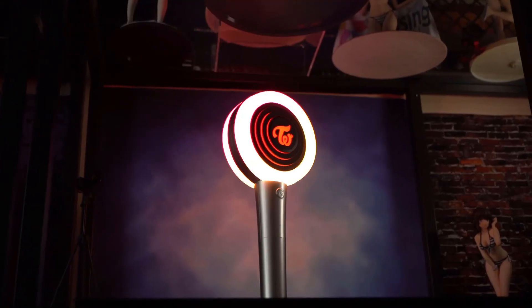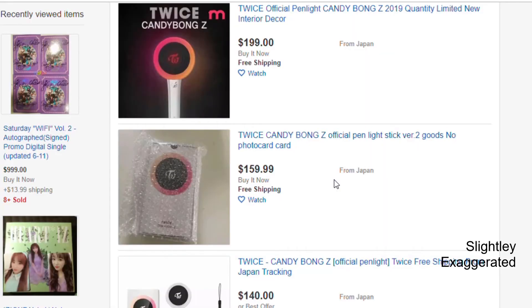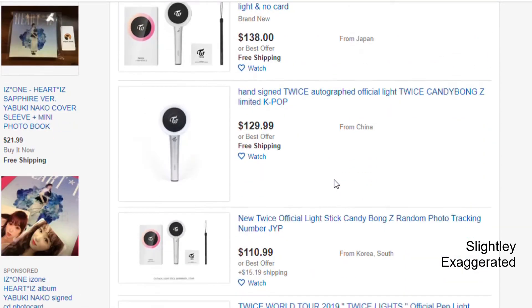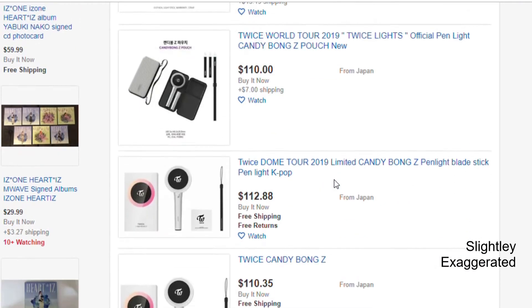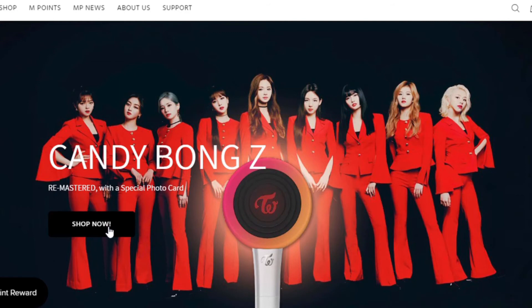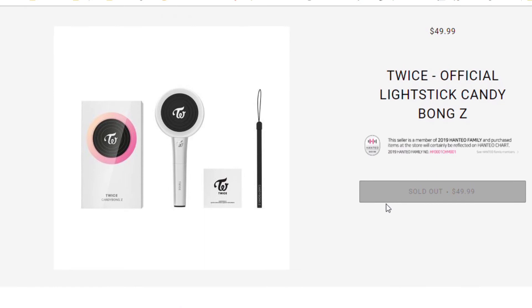Candy Bong Z, which looks like a side hammer Harley Quinn would carry, retails for about $50, but it's quickly becoming harder and harder to find at a decent price — meaning most of us, myself included, have to turn to eBay or hope that they'll sell them at the upcoming concerts. I paid around $60 with shipping through Music Plaza's eBay store, as both their website, store in LA, and Choice Music were completely sold out.